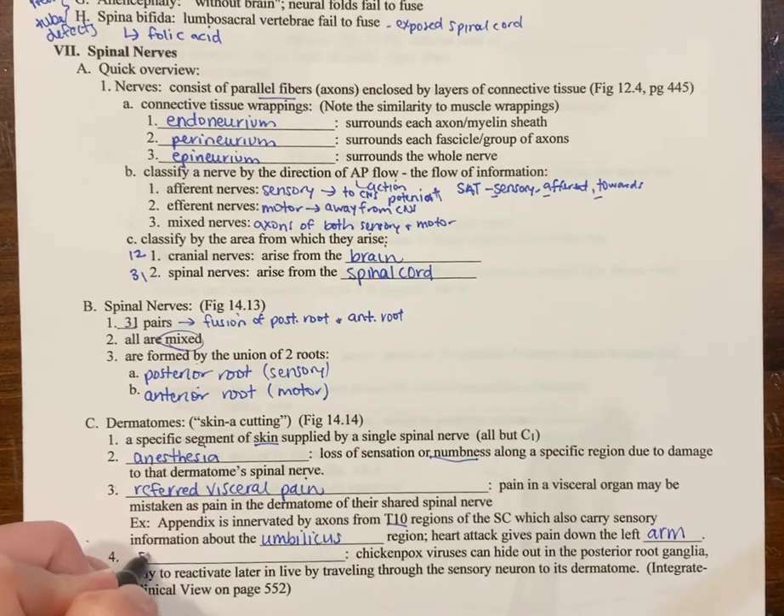You can only get shingles if you've had chicken pox — you cannot get shingles if you've never had it, so if you've had the vaccine you won't get shingles. If you get the actual chicken pox disease, it resolves and hides out in the posterior ganglia. Later in life, usually due to stress, a high dose of steroids, or when the immune system is down, it gets activated and travels through the sensory neuron into its dermatome, giving shingles its characteristic pattern.